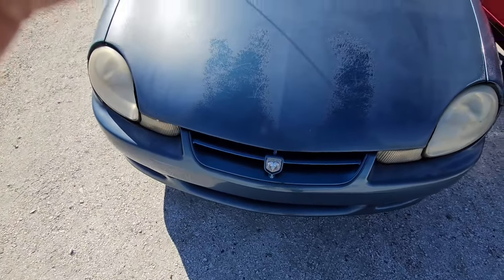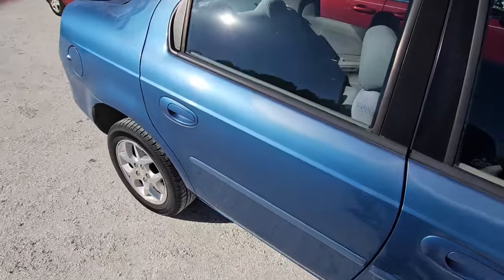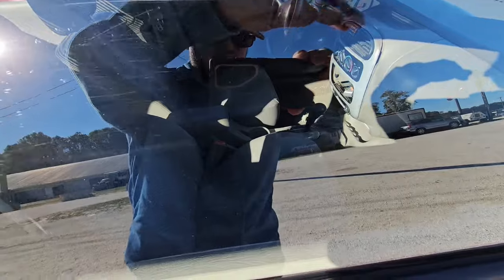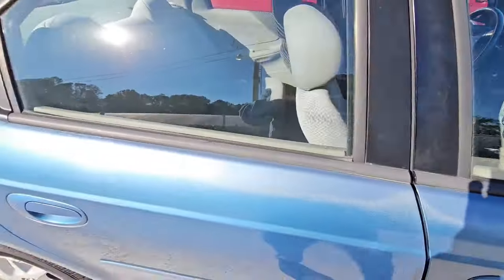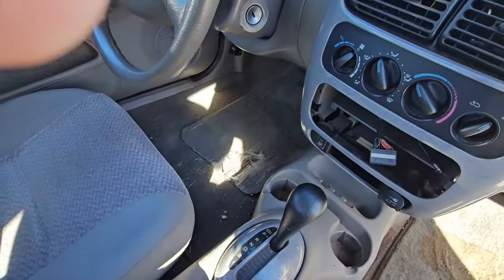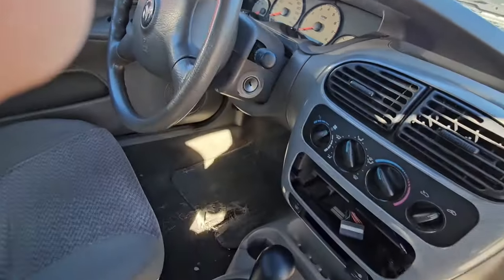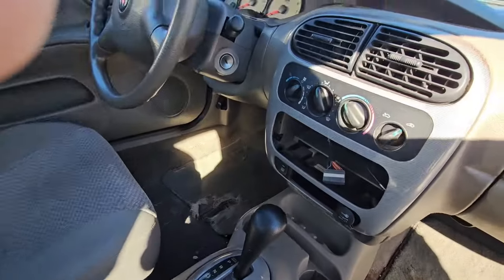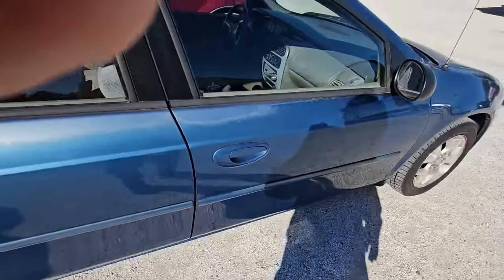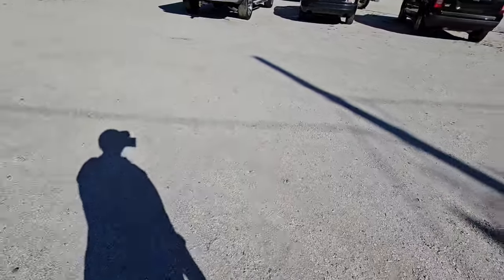Got a little Dodge car here. It's a 2002. It is automatic. It is open — yeah, it says 130,000 miles on the odometer. Radio's missing out of here. Gas saver — yeah, this is a gas saver more or less.